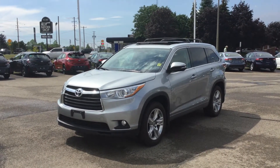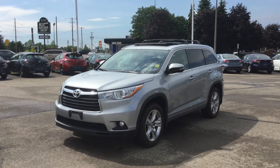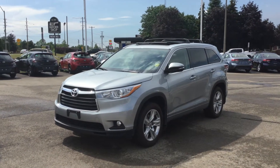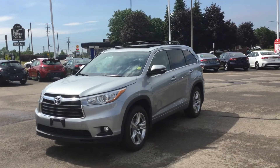Hey everyone, welcome back to Thousand Islands Toyota located at 555 Stuart Boulevard in Brockville, Ontario. I'm Rachel and today I'm going to be showing you the 2015 Toyota Highlander Limited.